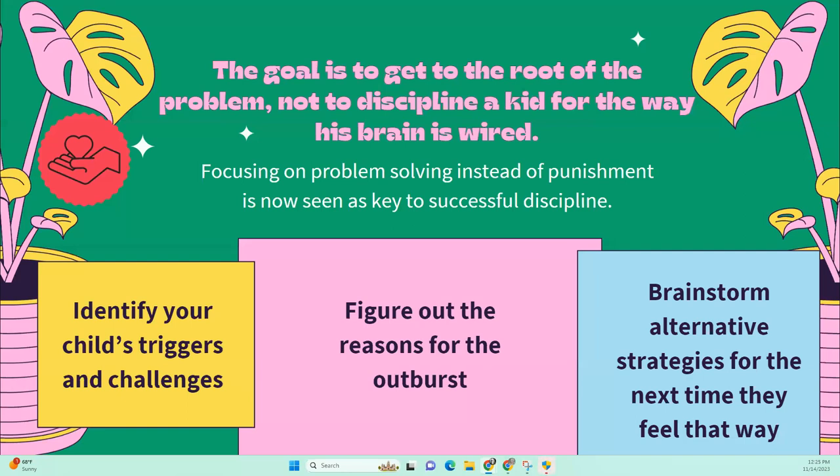For example, maybe your kid gets super overwhelmed in a highly stimulating environment like a grocery store, and every time has a big tantrum when you say no to a treat. You know the trigger — it's an overstimulating environment. You know the reason for the outburst — you gave a hard limit and they couldn't handle it. So brainstorm strategies: maybe take a photo of them with the item so they don't feel forgotten, or start going to the grocery store at 8am when it's calmer.